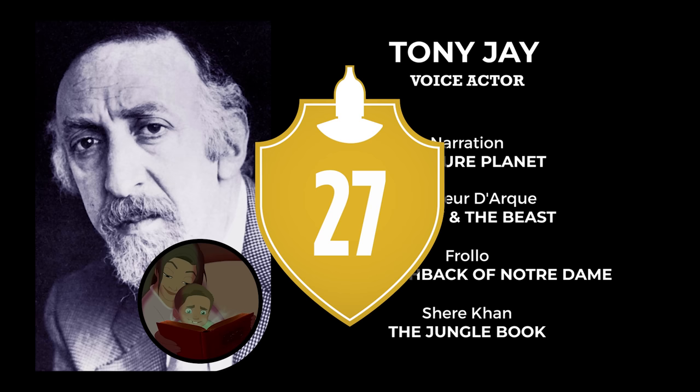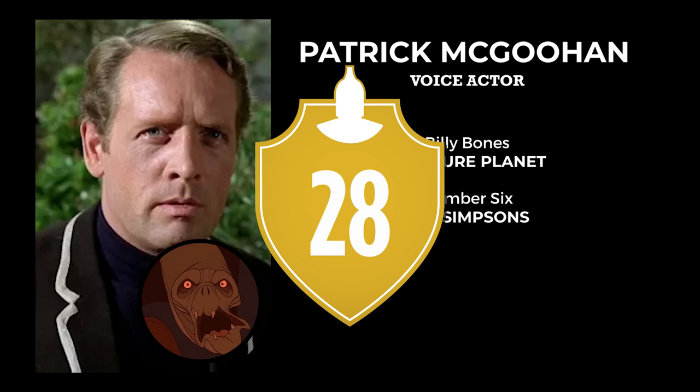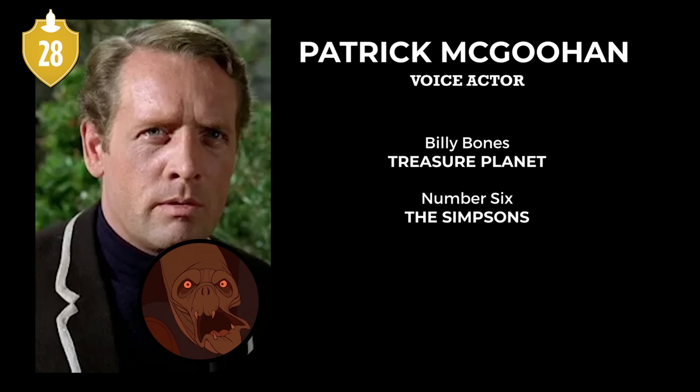Number 27. Treasure Planet was Tony Jay's third and final performance in a Disney movie, after Beauty and the Beast and The Hunchback of Notre Dame, albeit in a much smaller role — he does the narration. Number 28. It was also the final role for Patrick McGuhen, voice of Billy Bones, who died in 2009.